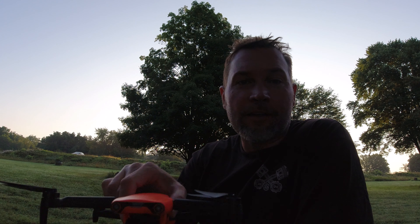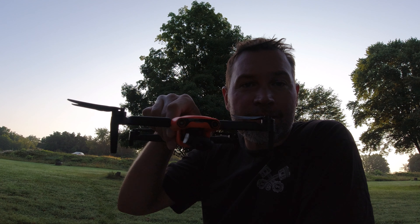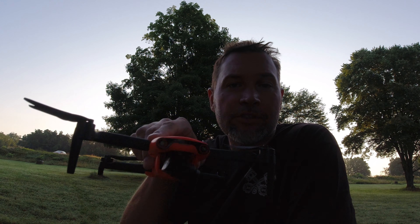Hey everyone, Brad from Cirque de Drone here. I'm out at the lake at the crack of dawn. You can see the sun coming up behind me. I've got the Evo Nano Plus out here. I'm going to take this little guy out for a flight and check things out. I'm right next to the lake. So yeah, this should be cool.